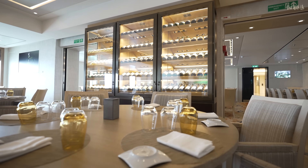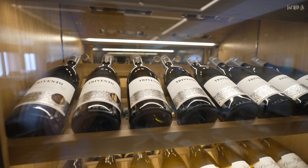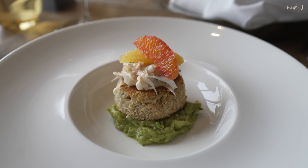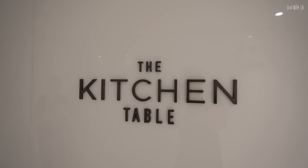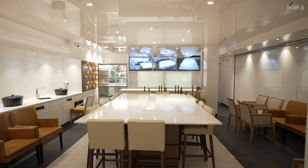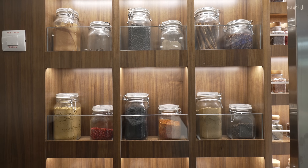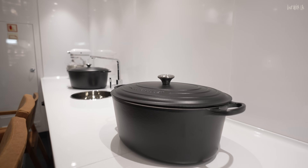On our voyage we had Asian, English, and Californian cuisine, and if you watch our complete dining guide you'll see all of those menus in all their gorgeous, delicious 4K glory. In the middle of these two restaurants is the Kitchen Table, a small venue where Viking chefs give tutorials and cooking demonstrations. Unfortunately, due to the pandemic, this was not operational on our voyage.